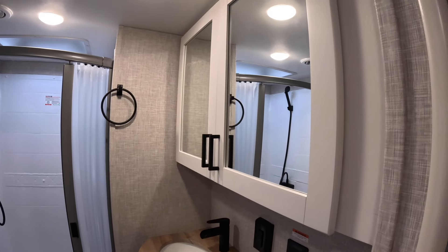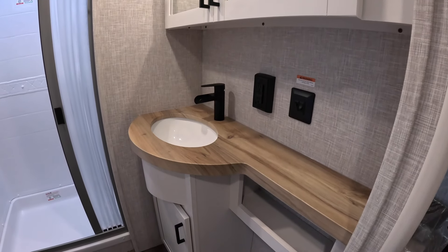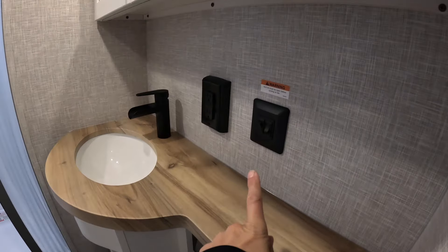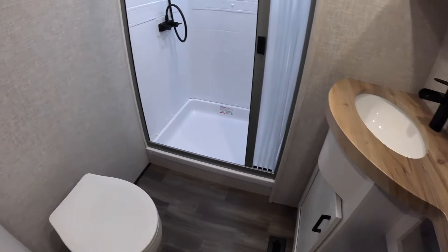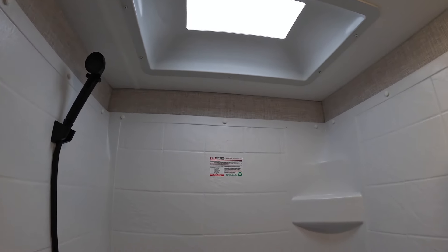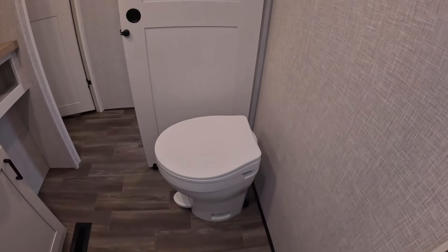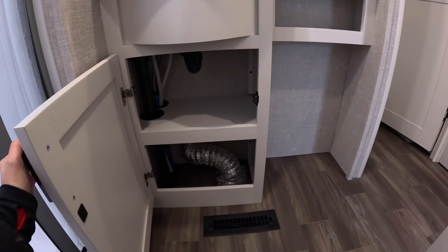In the bathroom, they've given you a nice deep two-door medicine cabinet. Down below on the sink vanity area there's a full wood finish top on the countertop. We've got outlets here, controls for your fan and lights, and a register on the floor for heat. Into the shower we have a skylight for added headroom, a shower head on a wand, and a towel rack. There's also storage underneath the sink.